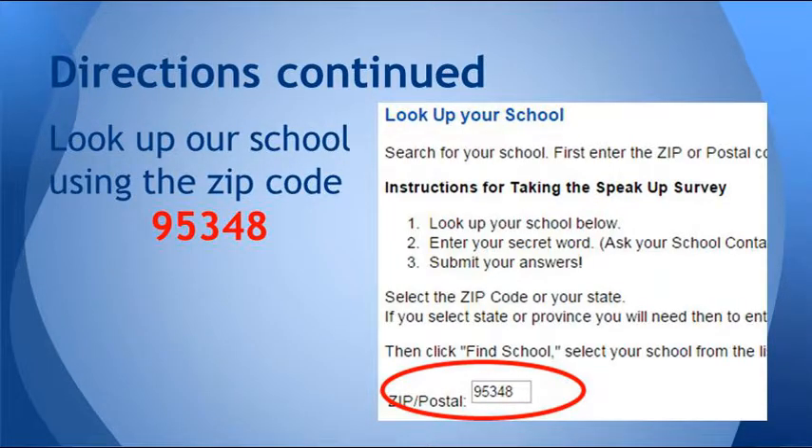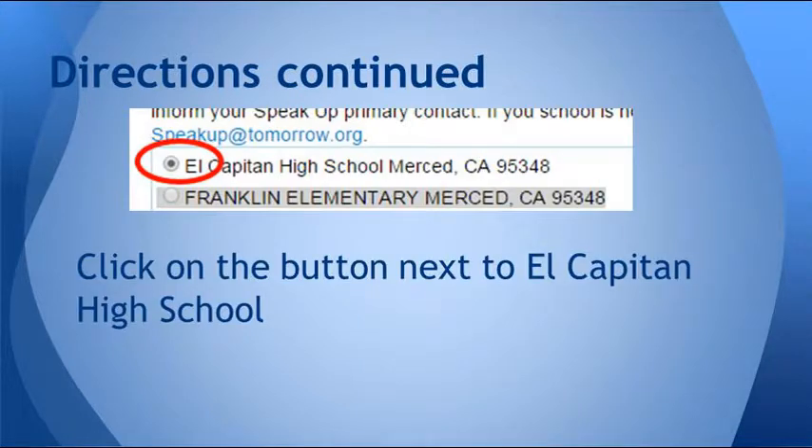Next, you're going to look up our school by zip code. You're going to click on the zip postal box, and you're going to type in our zip code, which is 95348. Then you'll click Next. That'll bring up a list of schools with the same zip code. You're going to click on the first one, which of course is El Capitan High School, Merced,